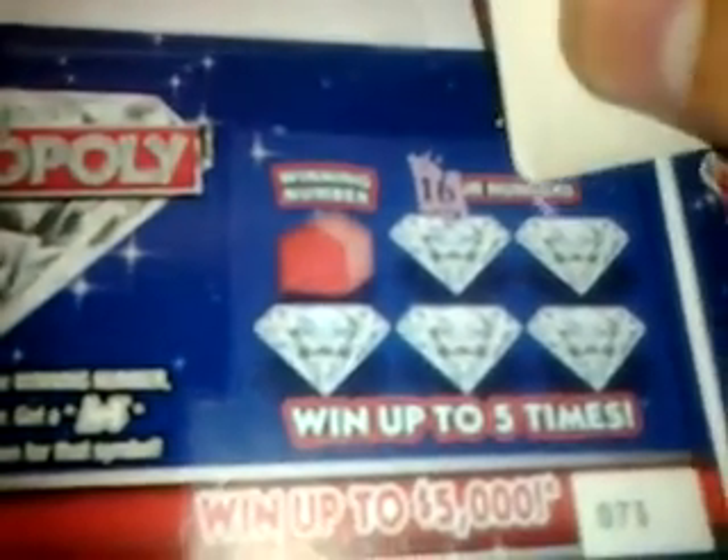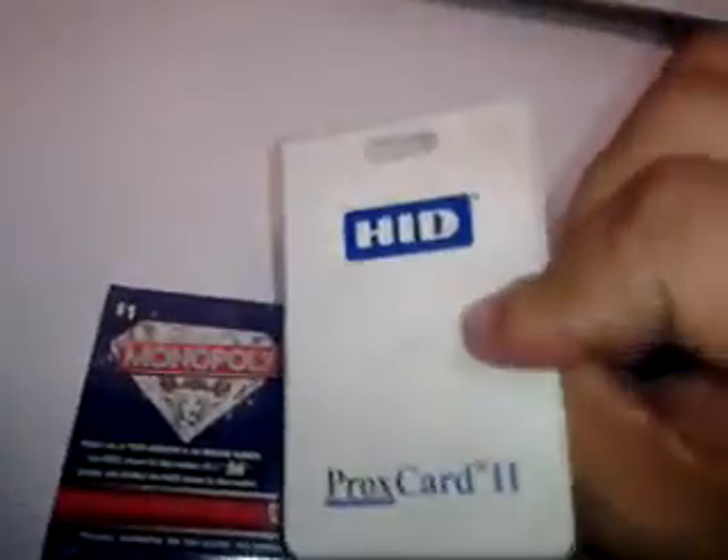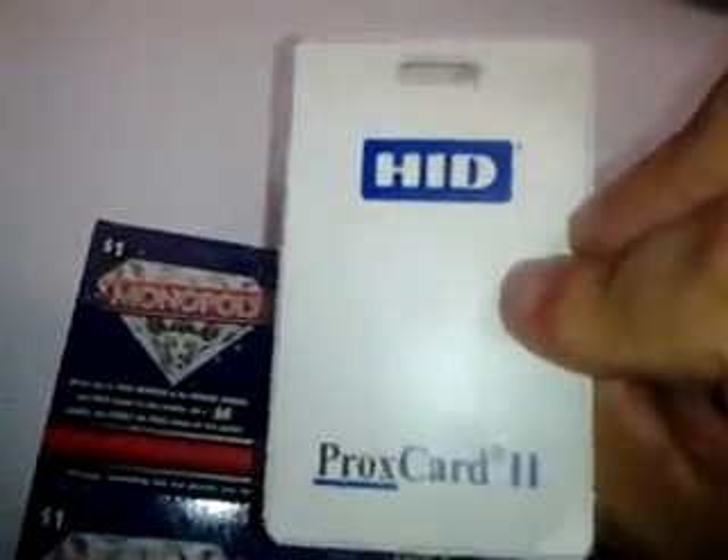Start off with ticket 73, a 16. I'm scratching it with my access card to get into my property, see if that brings me any luck. Numbers are 16, 2, 1, 15, and 4. Winning number is a 1 — we got a winner. Behind the 1, $4. That's a good start. So the first ticket is a $4 winner.